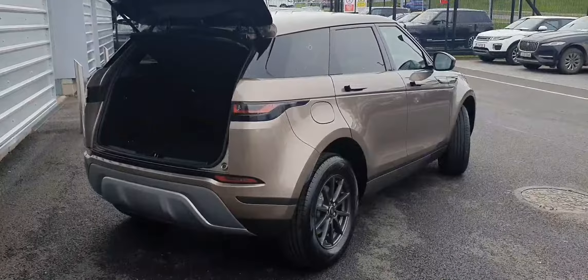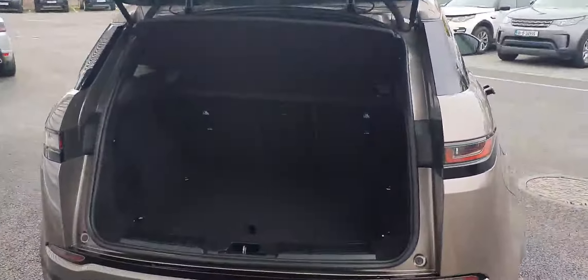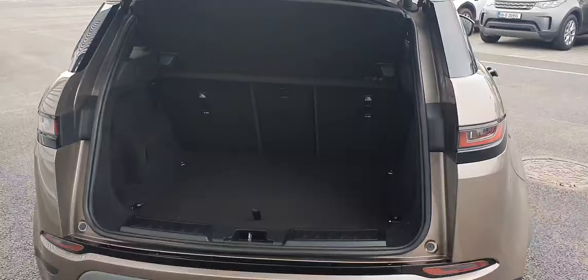Moving around to the rear, as you can see we get rear privacy glass. This vehicle also features a large cargo area with split folding rear seats for extra storage if needed.